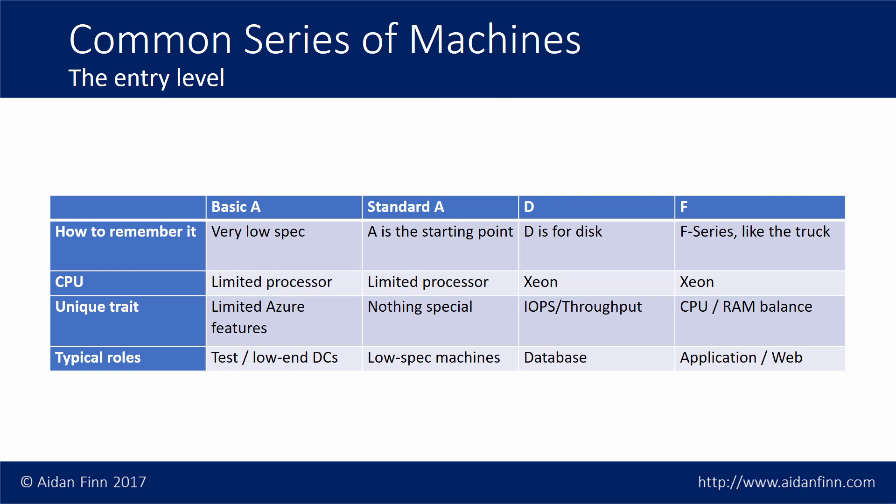Pretty quickly you'll find yourself looking at the D series and the F series. D is for disk — and also for database. The D series is good at disk activity, so if you're after IOPS or throughput, the D series might be the machine for you. It's also the first of the machines based on the Xeon processor. The F series — I think of the Ford pickup truck: good horsepower, a good all-rounder, capable of doing lots of things. Very often if you're running an application server and the standard A isn't quite up to it, the F series is your choice — a good line-of-business application server or web server if you need a lot of traffic.